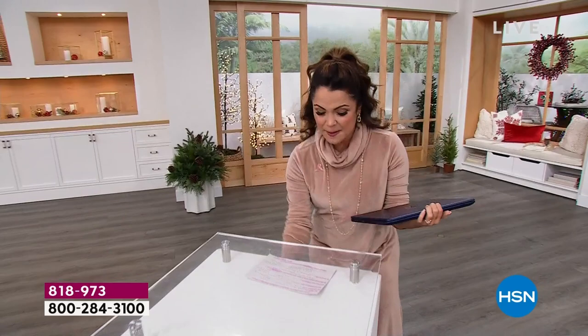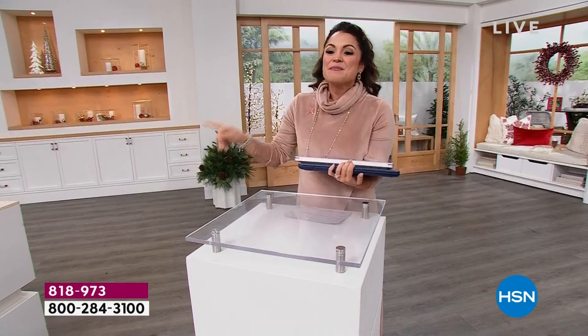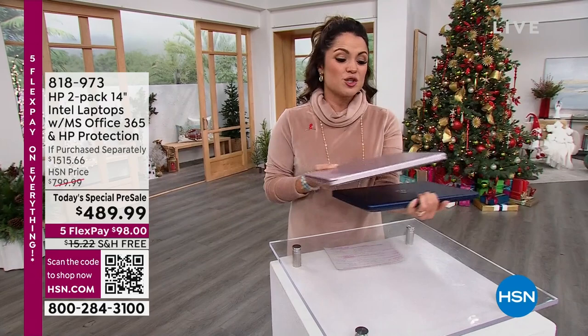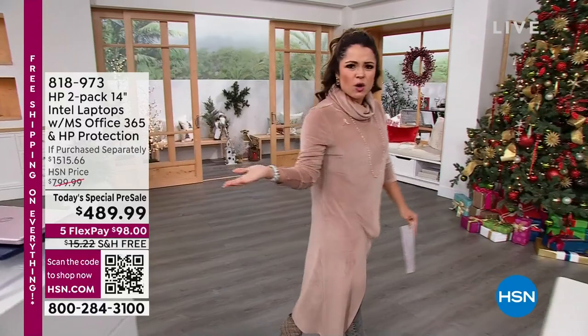You're getting two years of accidental protection from drops and spills, plus extra fun software. And you're getting two HP laptops early — this today special doesn't kick off until Sunday. It is the biggest, best HP today special value all year, $50 less even than last year. This is our famous two-pack. I love that two-year accidental drop and spill protection, and Microsoft Office included — that's usually $50 on its own.